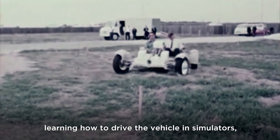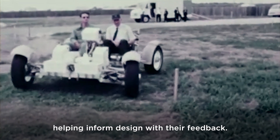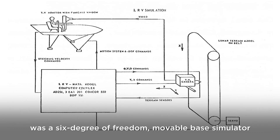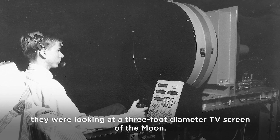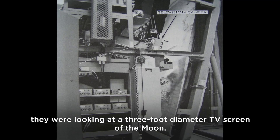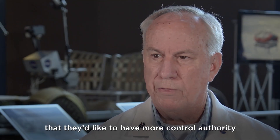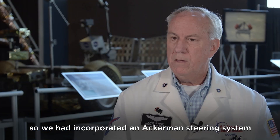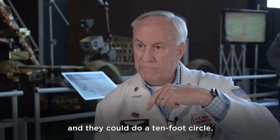As the LRV was being constructed, astronauts were hard at work learning how to drive the vehicle in simulators, helping inform the design with their feedback. The simulator at Marshall Space Flight Center was a six-degree-of-freedom, movable-based simulator where astronauts looked at a three-foot diameter TV screen of the moon. Based on their feedback requesting more control authority, engineers incorporated an Ackerman steering system where the front wheels turn right, the back wheels turn left, enabling a ten-foot turning circle.